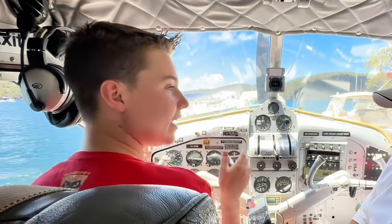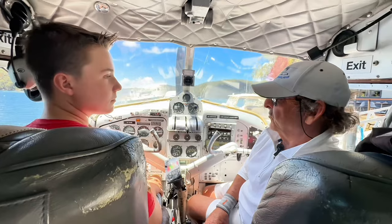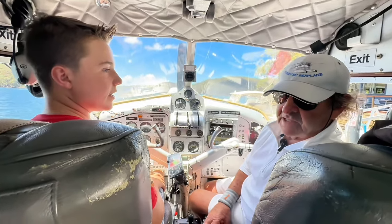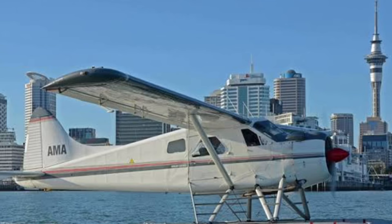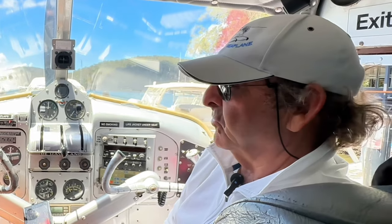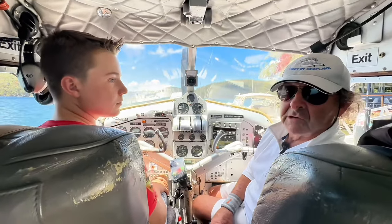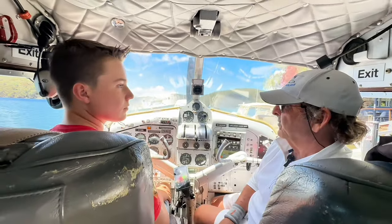Are you allowed to land anywhere that has a body of water, or are there certain places where you're not allowed to land? You couldn't just land in a water storage area unless it was an emergency. But in the big picture, if there's a body of water which is suitable and the conditions are suitable, you can pretty much go wherever you like so long as it works within the framework of the regulations.